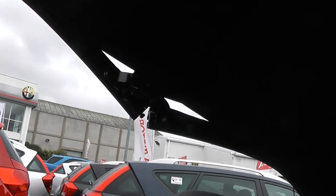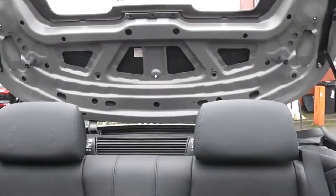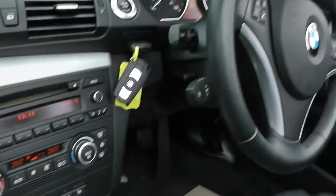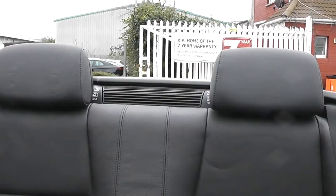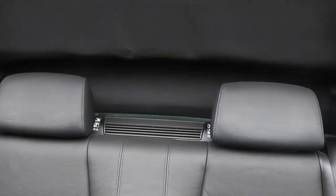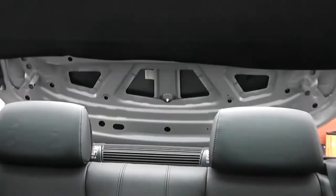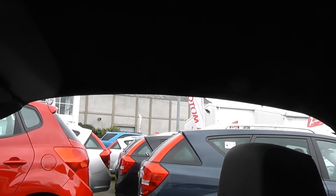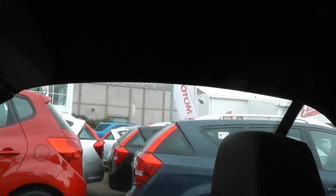I'll show you the roof. Bit of a miserable day, but there we go — all with one touch of a button.